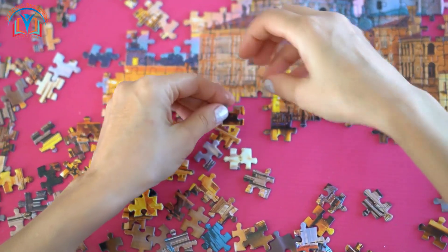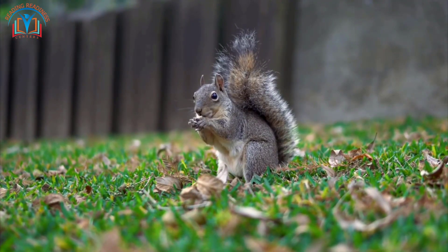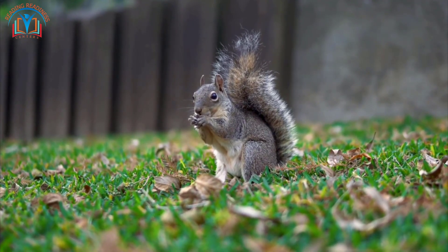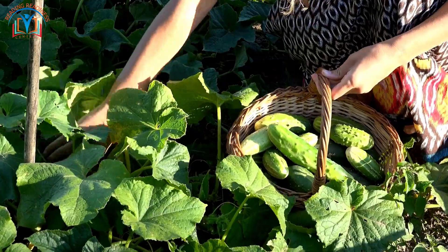An ecosystem is a giant puzzle where every piece has a special job. Plants make their own food using sunlight, and animals munch on plants or each other to get energy. This energy travels like a game of tag in a food chain, making sure everyone has the power to grow and move.